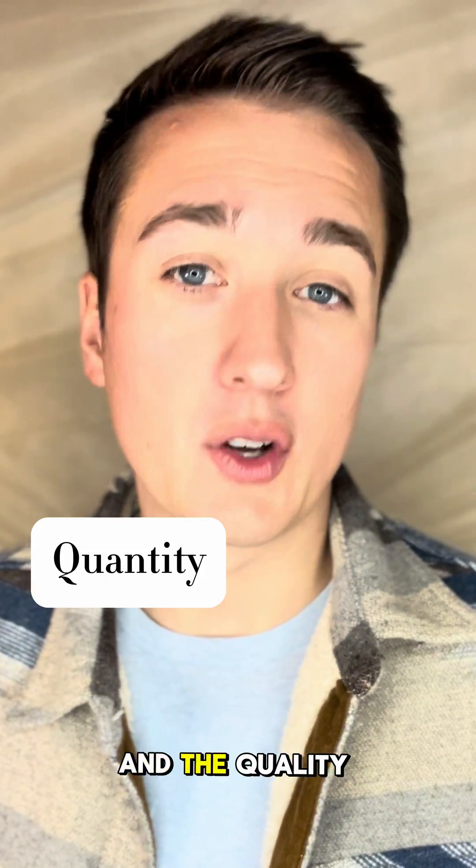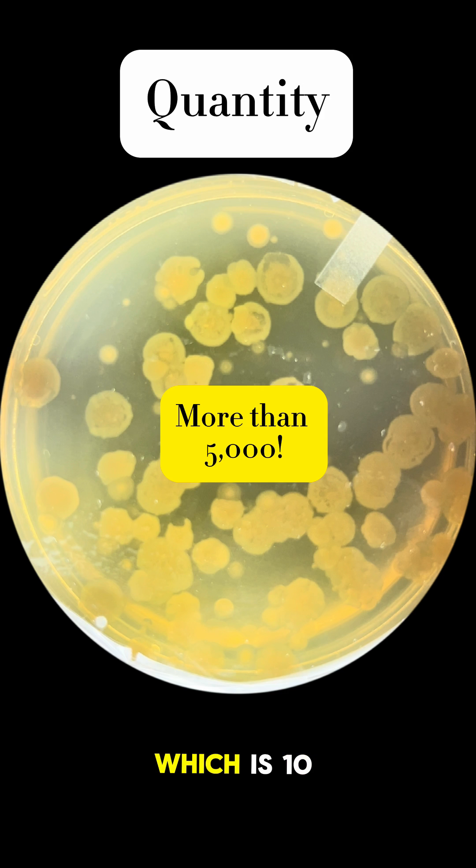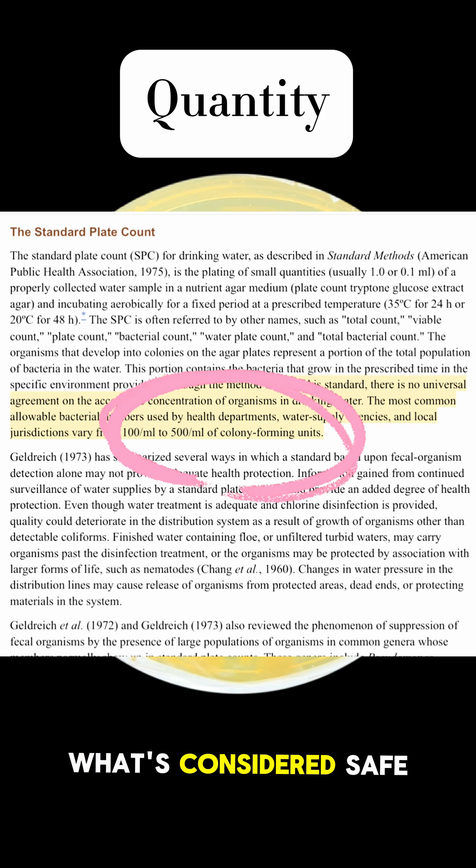Now remember, for bacteria to be dangerous in water, microbiologists will look at two things: the quantity and the quality of the bacteria. From our quantity test, we determined that the amount of bacteria in this water was over 5,000, which is 10 times more than what's considered safe.